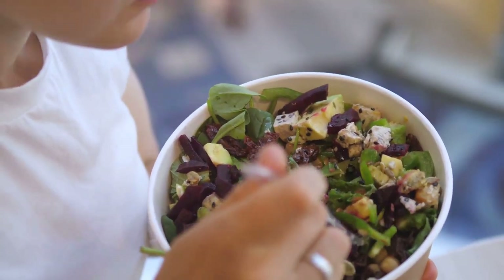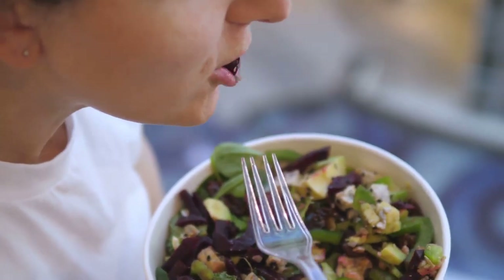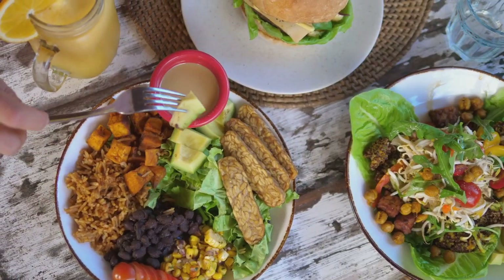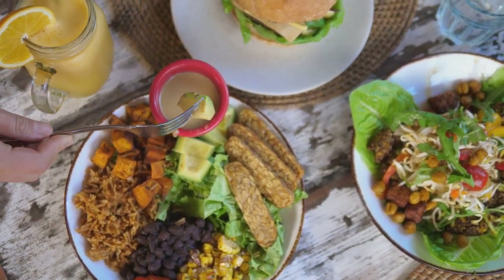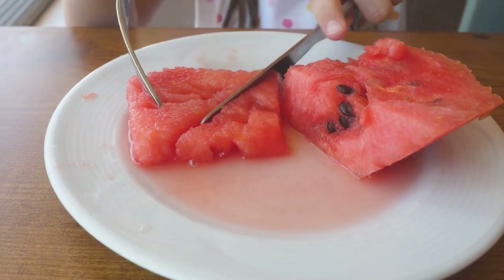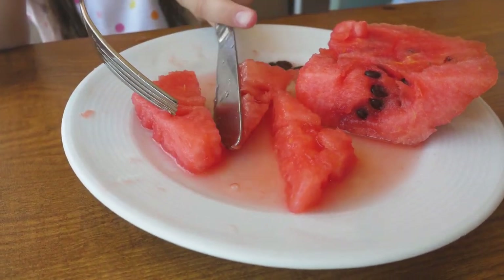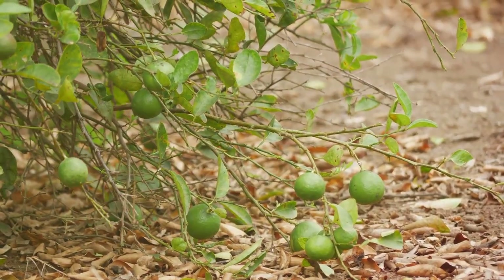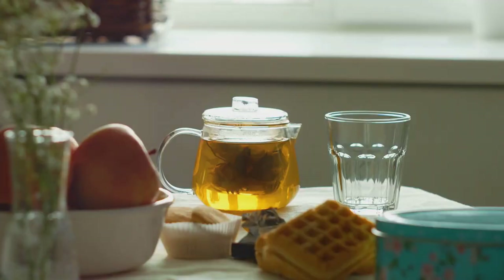Not everyone's diet includes sufficient amounts of these iron-rich foods. People who follow a vegetarian or vegan diet may struggle to get enough iron, as the body absorbs iron from animal sources more effectively than from plant sources. This doesn't mean it's impossible to get sufficient iron from a plant-based diet, but it does require careful planning. Consuming foods rich in vitamin C, for example, can help improve iron absorption.